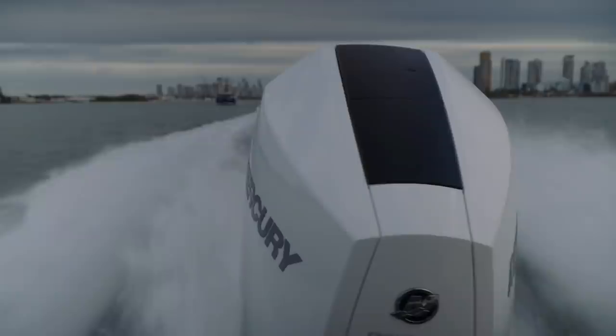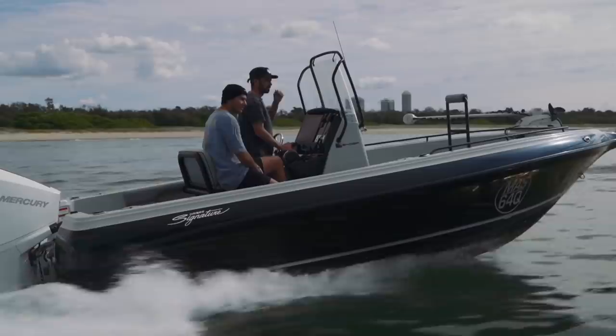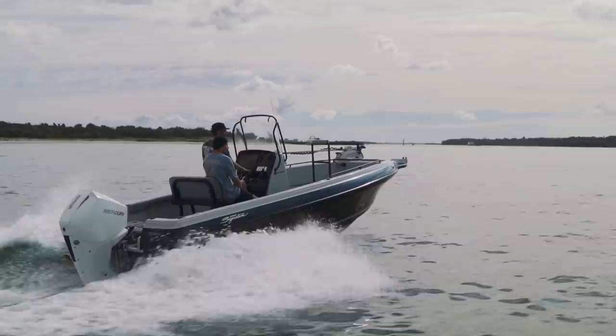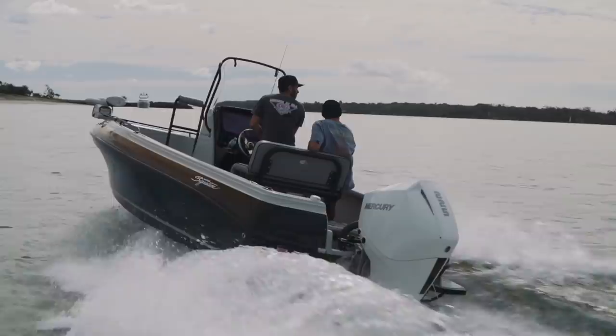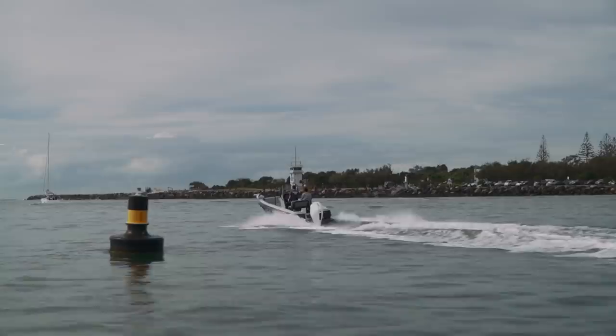I can't believe how quiet this is. It's torquey, linear through the whole rev range — it's a really good product. The hull is probably one of the best in our range. This hull and the 620 BRX hull are the two best in the range. We got 43 knots out of the box with three adults on board, full of fuel, fully optioned — and that'll be the heaviest boat we'll build in the 640s. The boys tell me the 225 V6 Yamaha and Mercury are identical in speed, just a couple of k's difference in it.